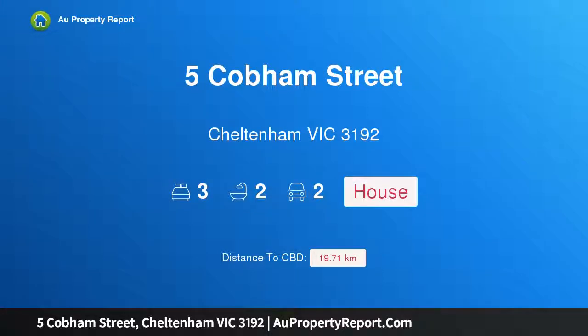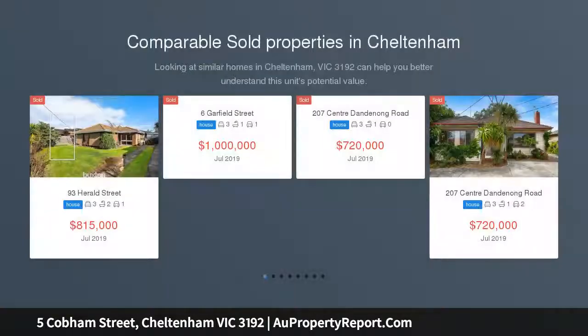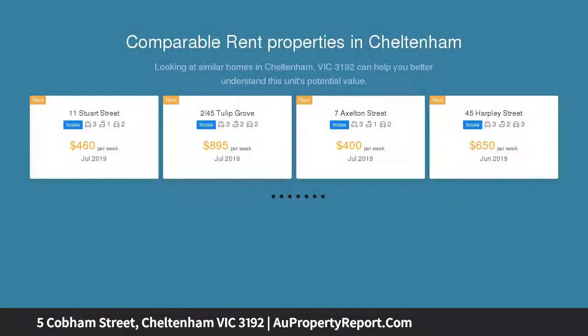Hi, I am glad to introduce property 5 Cobham Street, Cheltenham Victoria 3192. Positioned for relaxed family living, creating an idyllic retreat from the world outside. This beautifully updated three-bedroom home is private, secure and perfectly poised for relaxed family living.